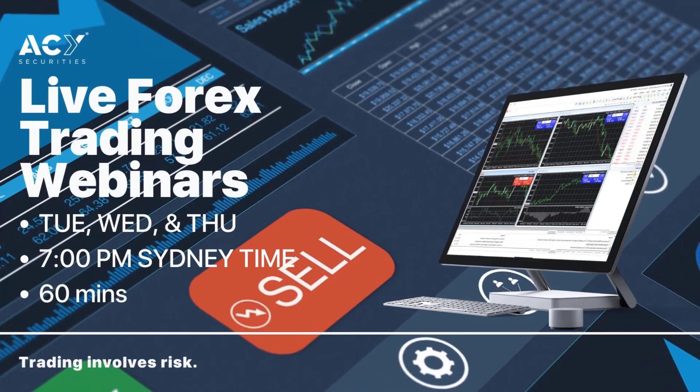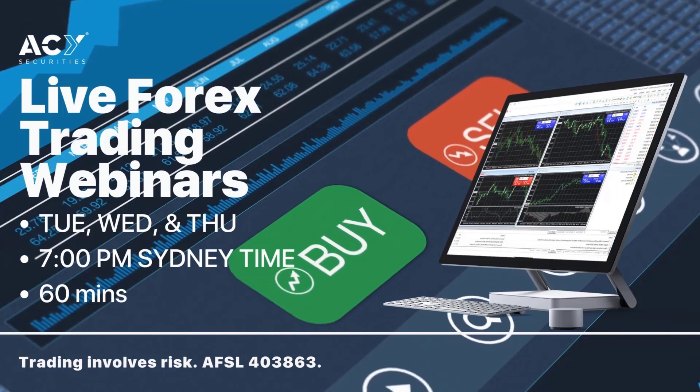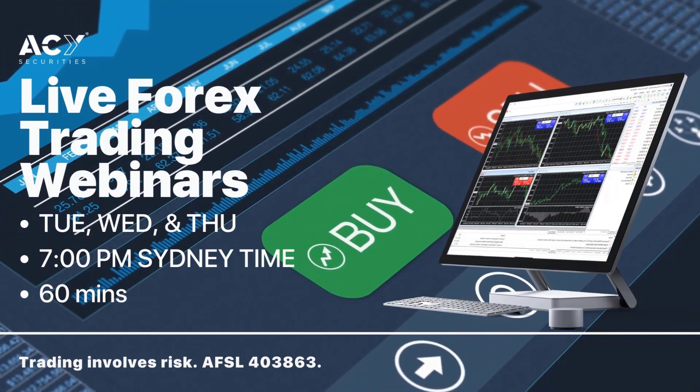Finally traders, I'll give you an update this evening in the LiveFox trading webinar. If you'd like to join me, simply register at the link below.